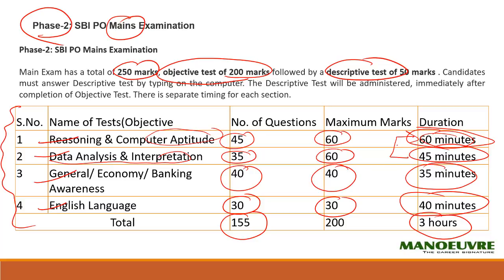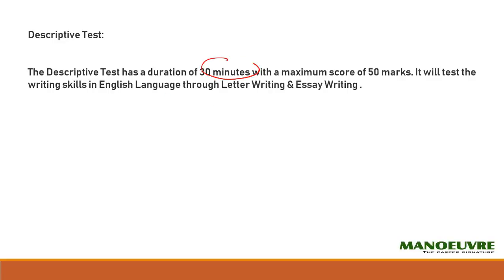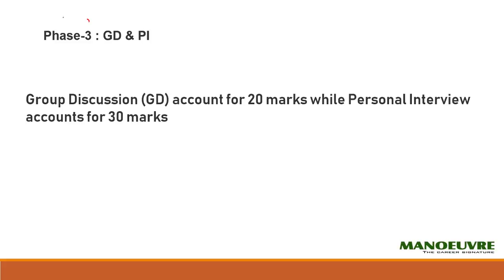For the descriptive test, you will get 30 minutes for 50 marks. It will test your writing skills in English through letter writing and essay writing. Once you clear phase two, you are eligible for phase three.